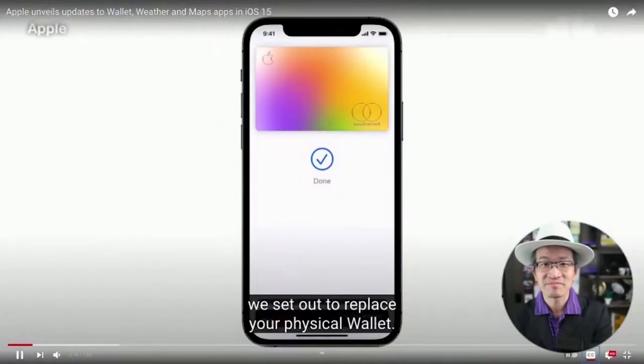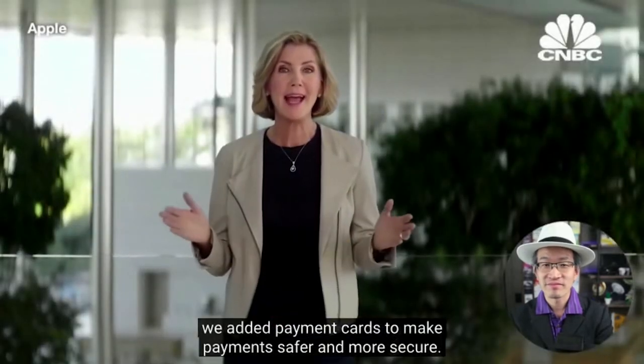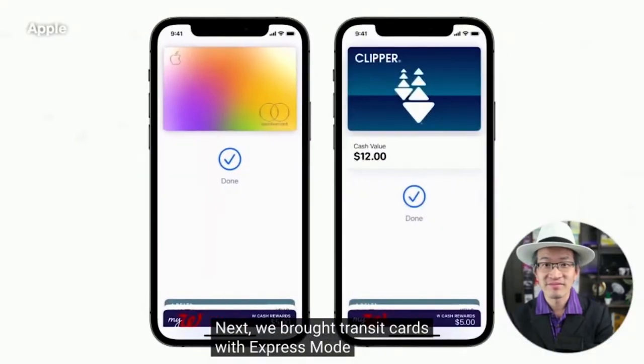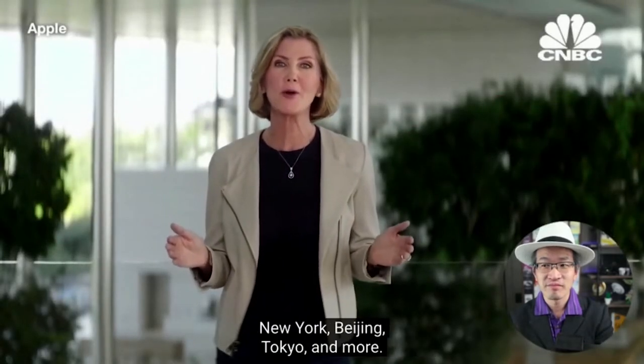Starting with Apple Pay, we added payment cards to make payments safer and more secure. Next, we brought transit cards with express mode to your iPhone — you just breeze through the turnstiles in San Francisco, New York, Beijing, Tokyo, and more.